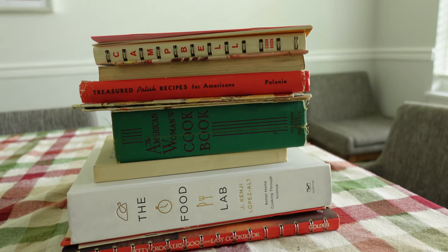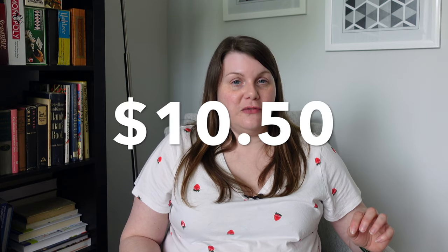This entire stack of cookbooks cost me $10.50. I wanted to include a couple of pieces of advice on rummage sales. First, take cash — preferably an assortment of smaller bills. You just never know what they're going to have available. This particular rummage sale accepted credit cards, but honestly that is rare. If you don't have cash with you, you may have to ask them to hold something and come back.